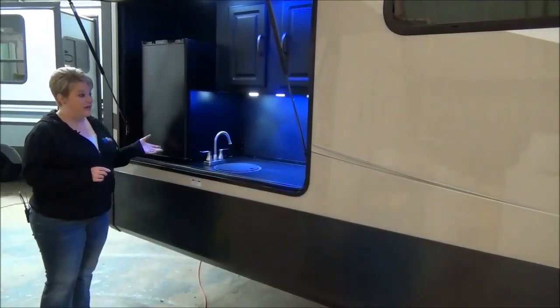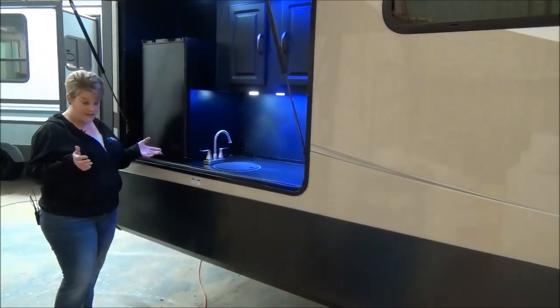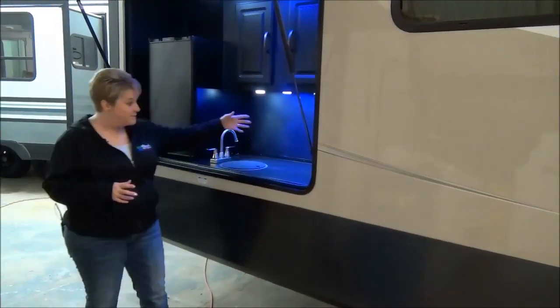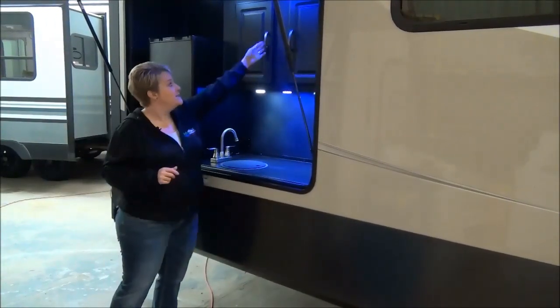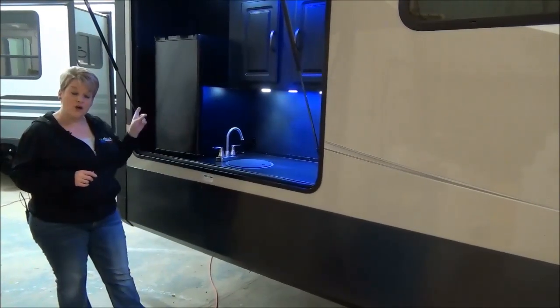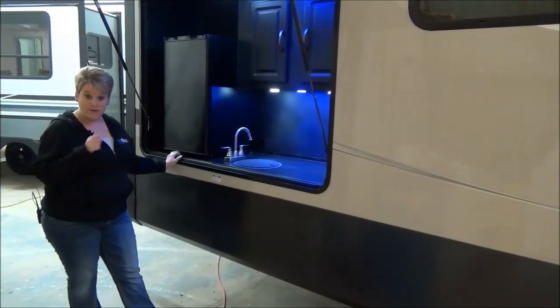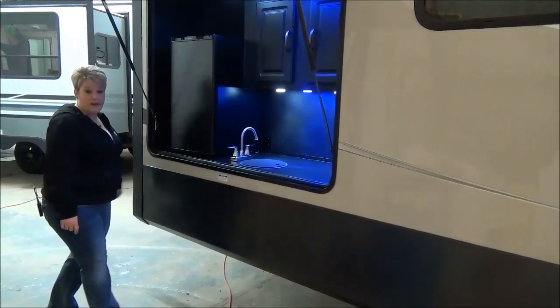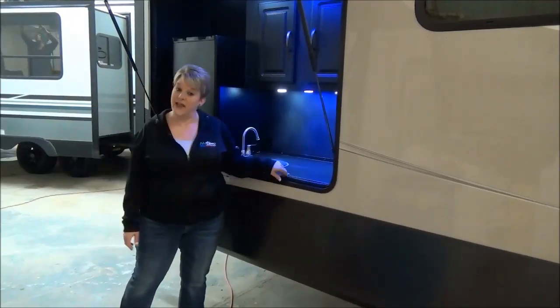The Sandpiper 372LOK also has a camp kitchen. You've got your sink, some counter space with a plug-in for your ice maker or margaritaville, some storage up here, and your mini fridge. This coach is also equipped with the barbecue on the back bumper — nice and convenient. Just swing it out and you can use it right beside your camp kitchen.